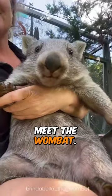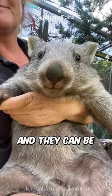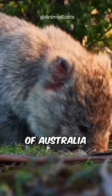Meet the wombat. There are three living species of wombat in the world, and they can be found in forests, mountains, and heathlands of Australia and Tasmania.